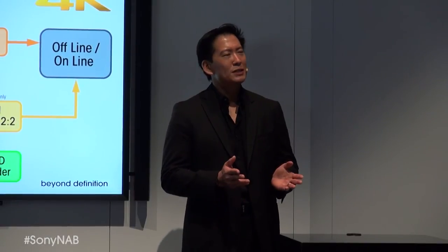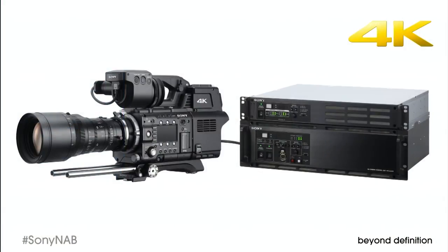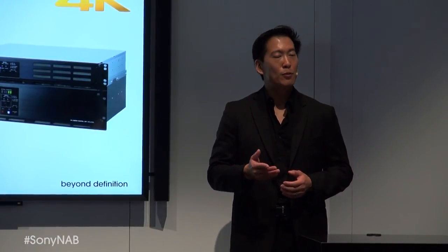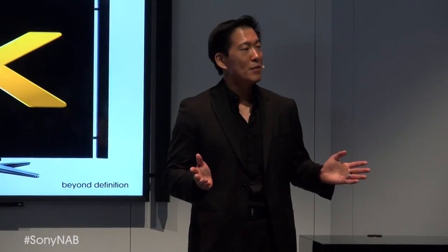The last place you'd expect to see a 4K camera is in live HD production. But we're also showing a fiber adapter that enables you to connect a Sony F55 to a Sony HD camera control unit. You can perform ISO recording in 4K at the same time as you output conventional HD to the live broadcast. The conclusion is clear: 4K is an amazing technology with the potential to excite audiences like nothing else. And nobody delivers 4K like Sony.